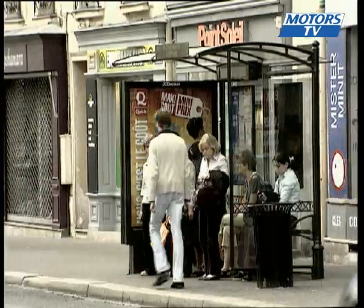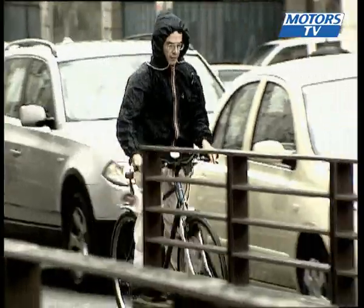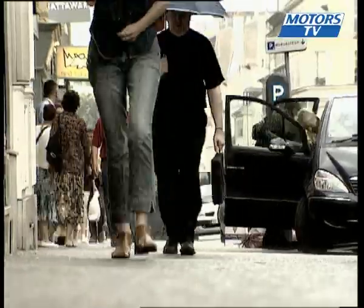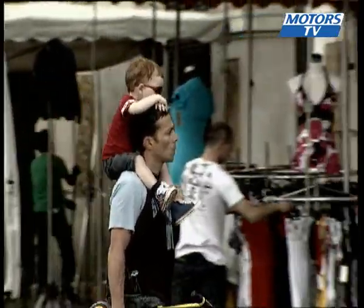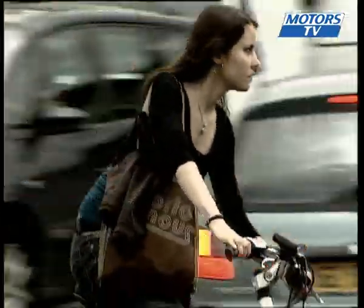Sometimes traffic jams are unavoidable. Some opt to sit them out, while for others a bike might seem the best idea. Some might walk, but for others that's not an option. Yamaha's alternative to all that is the new T-Max 500.